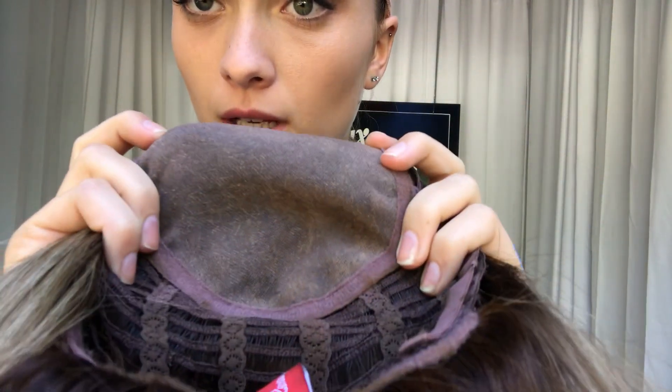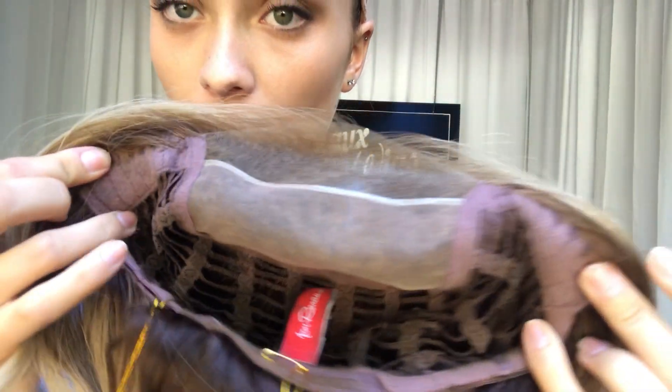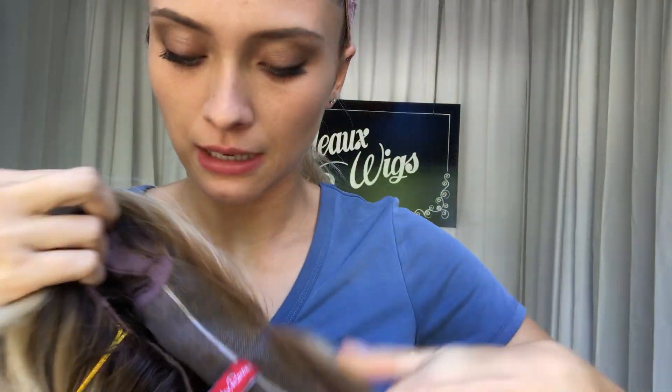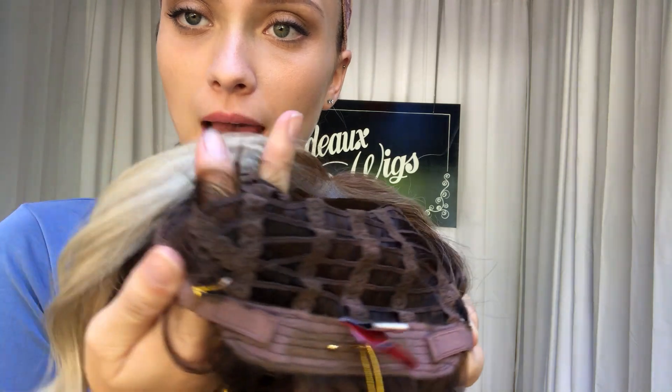So here we have the monofilament top. We have velvet ear tabs on either side and adjustable straps at the nape. Open wefting throughout the back.